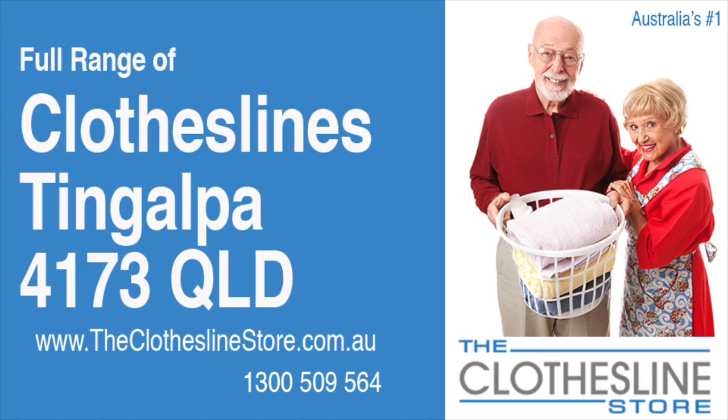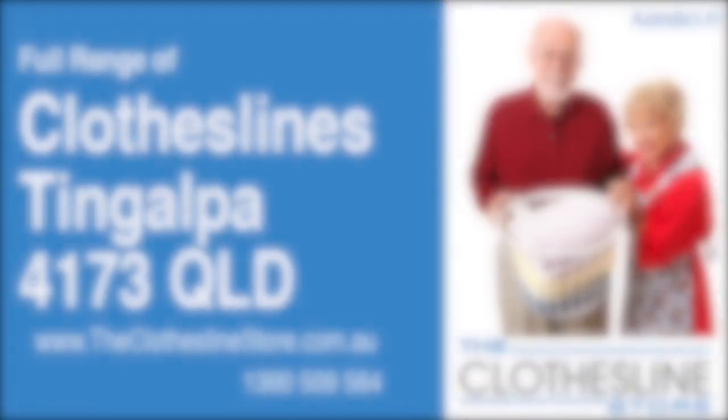Hello and welcome to the Clothesline Store. If you live in Tingalpa, Queensland, postcode 4173, and are looking for a new clothesline with an installation and removal service option, we have a solution for you.